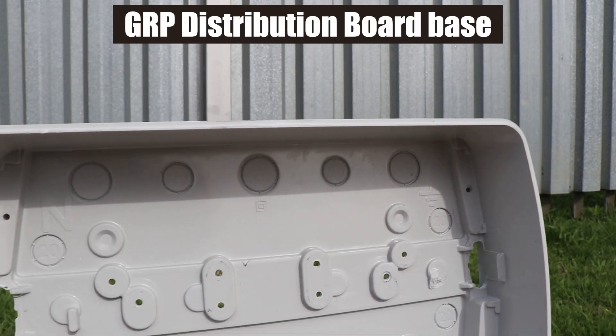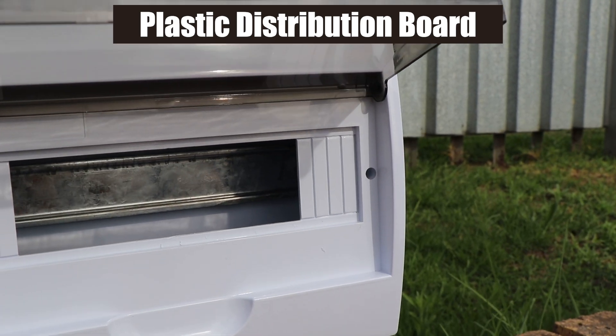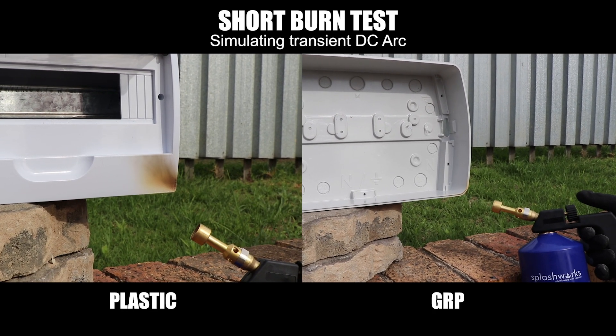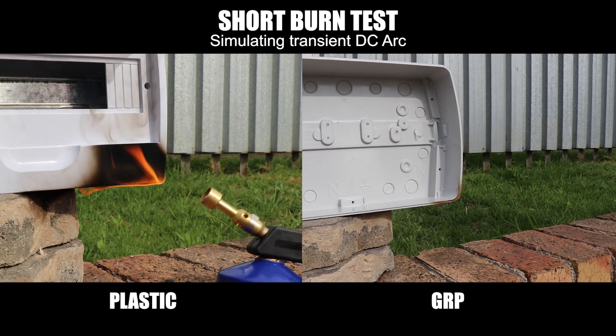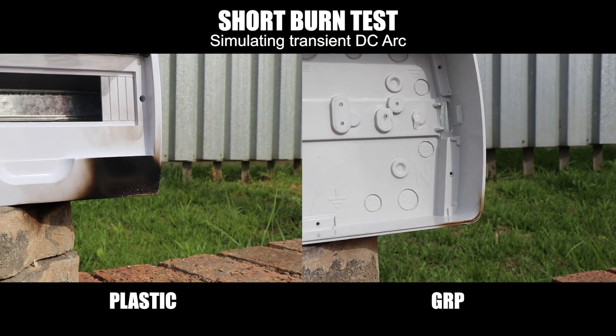Enter glass-reinforced polyester — the unsung hero. GRP enclosures bearing the UL94V0 rating are not just non-flammable, they're flame-retardant. Meticulously designed for solar applications, GRP is not just a player — it's the MVP.